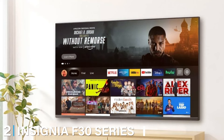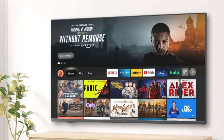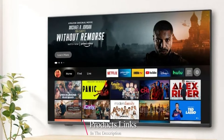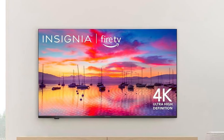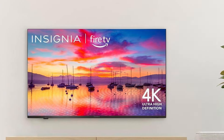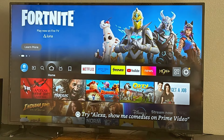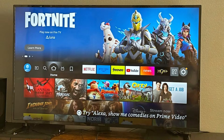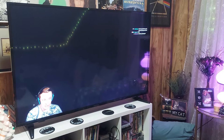Moving on to number 2, the Insignia F30 Series 4K 65-inch TV. This model offers excellent value for the price, providing a top-notch viewing experience at an affordable cost. Powered by Fire TV, it includes access to all the streaming apps you could want, along with Alexa voice control for easy navigation. The 4K Ultra HD resolution delivers stunning picture quality with HDR support for deeper blacks and more vibrant colors. The design is simple and sleek, fitting into any room without drawing too much attention to itself. It's a solid, sturdy TV that can hold up to everyday use.